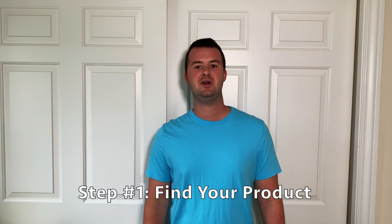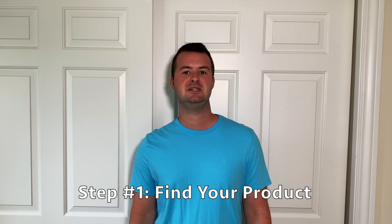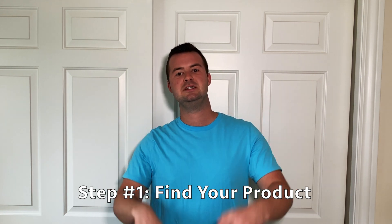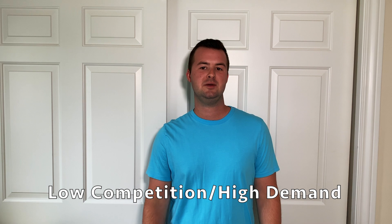So let's move on to the three easy steps to start selling successfully as a private label business on Amazon. The first step to starting an Amazon FBA business is to find your product. Here, we want to find products that have low competition yet high demand opportunities. We want to make sure we follow this low competition, high demand rule when picking a product so that we don't run into any huge obstacles when we're finally ready to sell.